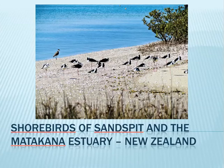There are few places in New Zealand where birders can get so close to flocks of shorebirds, less than 100 meters from a car park and a public road.